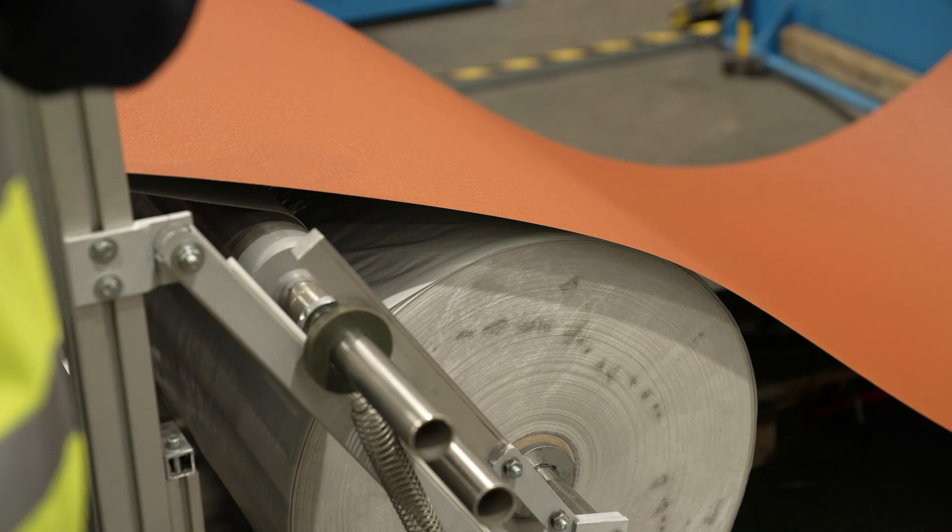The de-coiler is a large cotton reel-like piece of machinery that feeds the steel strips seamlessly into the rolling machine, preventing any snags or backlog of sheeting whilst unravelling onto the rolling machine.